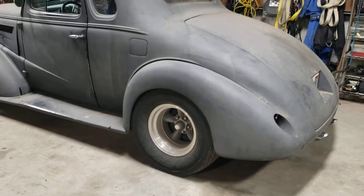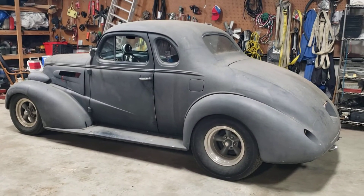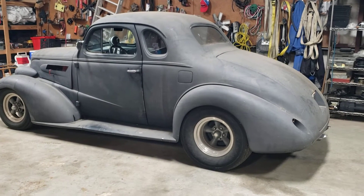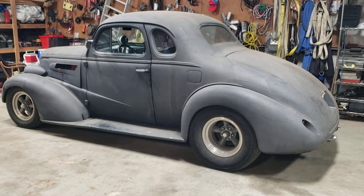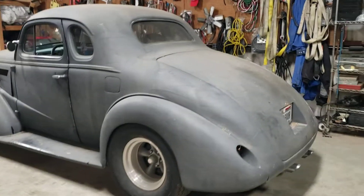It's beautiful. Tilt column, column shift, Mustang II, French 10 taillights — just a really, really good solid example of the 37 Chevy Coupe.